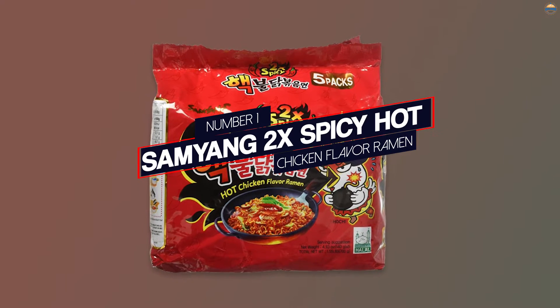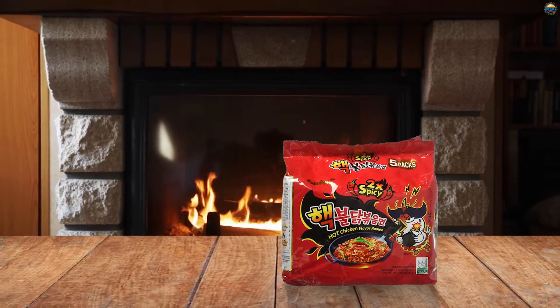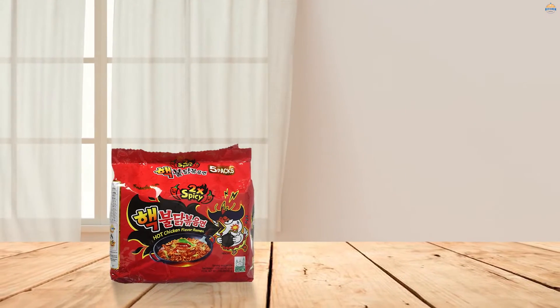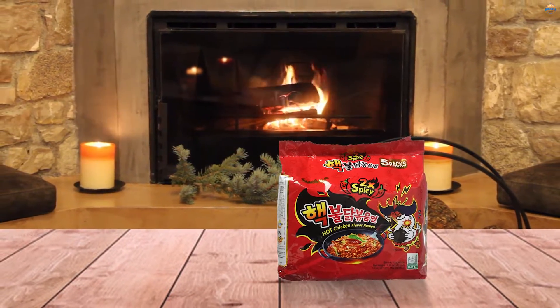Number 1: Samyang 2x Spicy Hot Chicken Flavor Ramen. Featured in many sources, this ramen was made famous for its extremely challenging level of spiciness. The supplier even warns you to be sure you can eat it before you buy it. If you absolutely love hot and spicy foods, then this is the ramen for you.